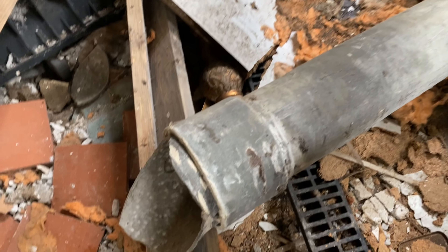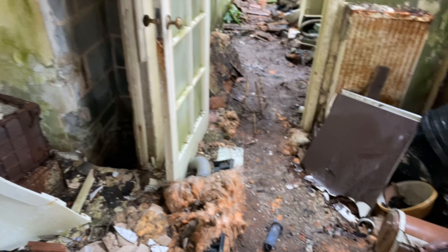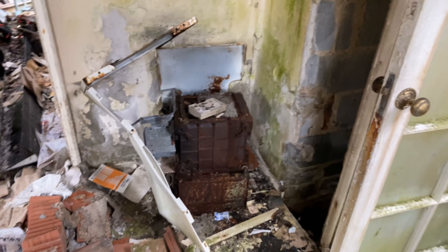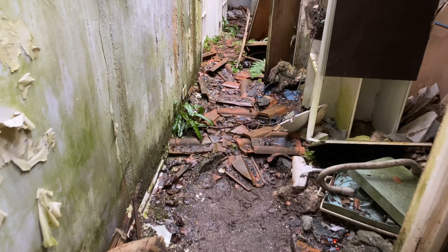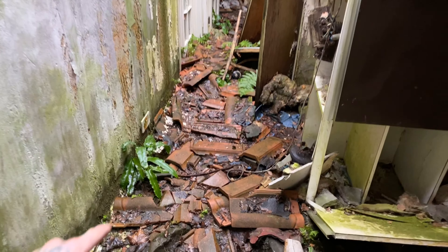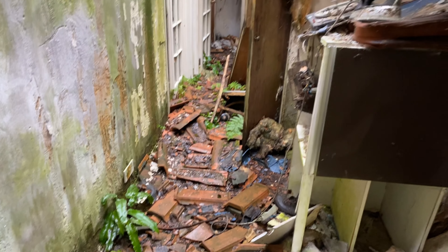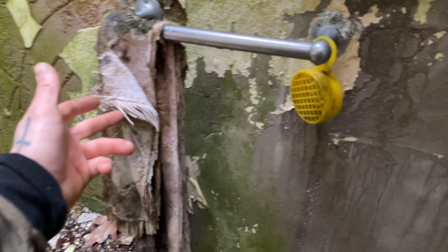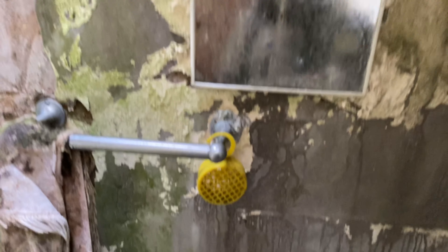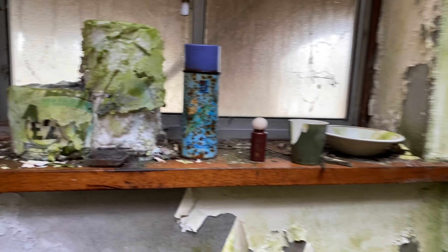Is that an old asbestos flue? Looks like it — yeah, fallen asbestos. There's the boiler there. Look how nature is finding its way back in here. Look at the state of this toilet. We've still got a towel hanging up, and what looks like an air freshener. Still got some toilet paper and some air freshener hanging up.